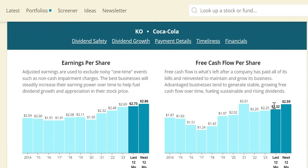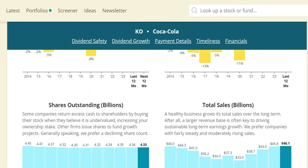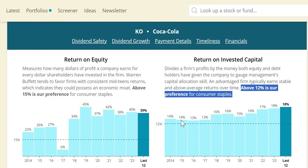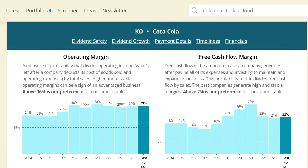Free cash flow per share has been moving in the right direction with anticipated growth into 2024 of $2.59. Looking at sales growth, over the last 10 years six of them have been negative, but the last three have been positive. Numerically, revenue went from $46 billion down to $33 billion in 2020, and has since picked up to around $46 billion. Shares outstanding show very minimal share buybacks over the last 10 years. ROIC looks very attractive — increasing from 14 in 2014 to 18 in the more recent year — a great sign for both potential investors and existing shareholders.